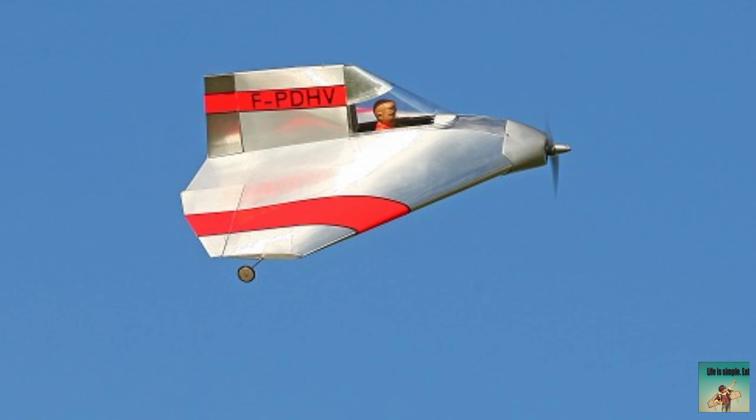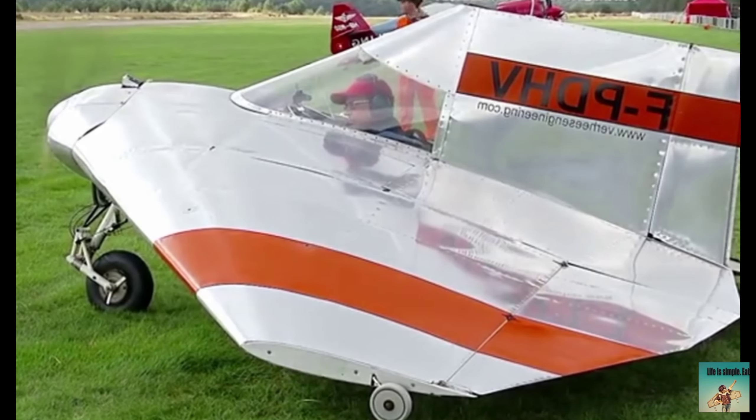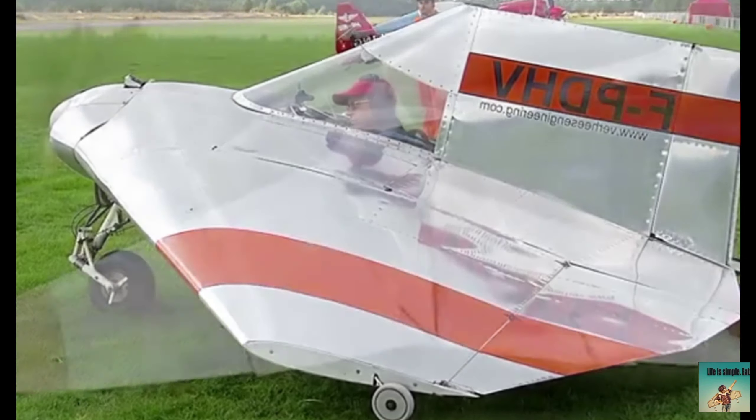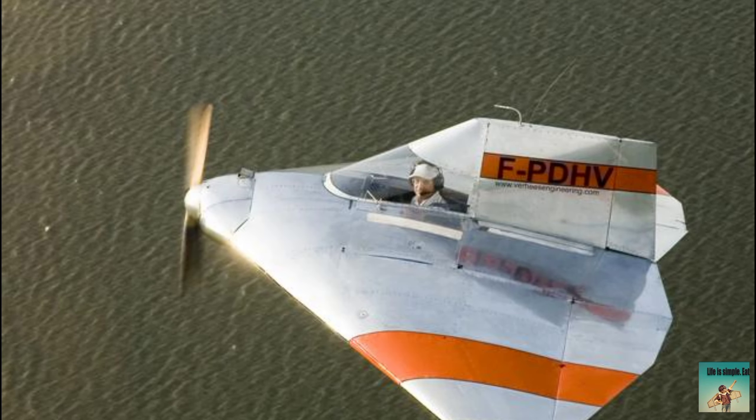The Verhees Delta — a fascinating aircraft with a unique design. This is a very small airplane, lighter than a bicycle. It is a single engine plane with two wheels for landing. It can take off on a very small runway; there is no need for high power to take off because this plane is very light.